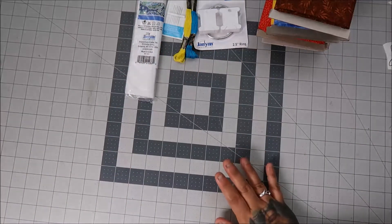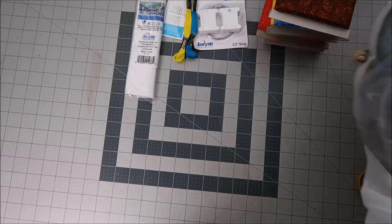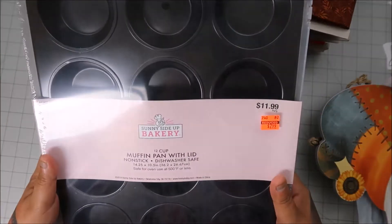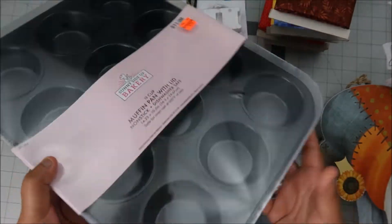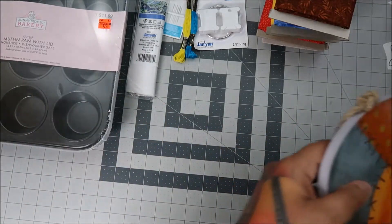Now let's go to Hobby Lobby. They have bread tags again at my mom's Hobby Lobby — I haven't gone to the other two near me. They also had these muffin pans with lids for $2.99. I was like, okay yeah, $2.99!